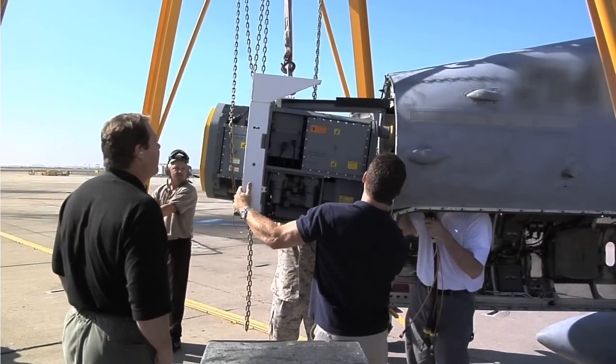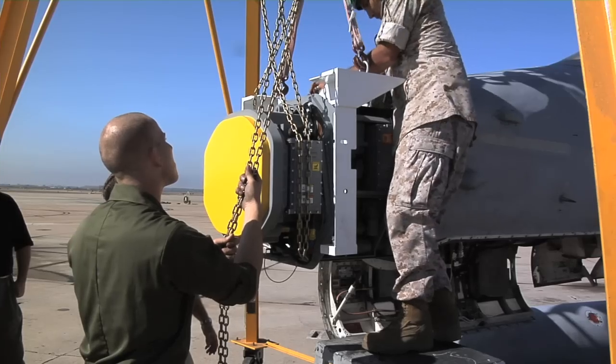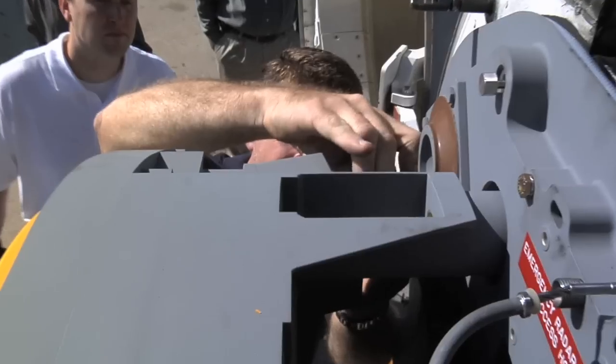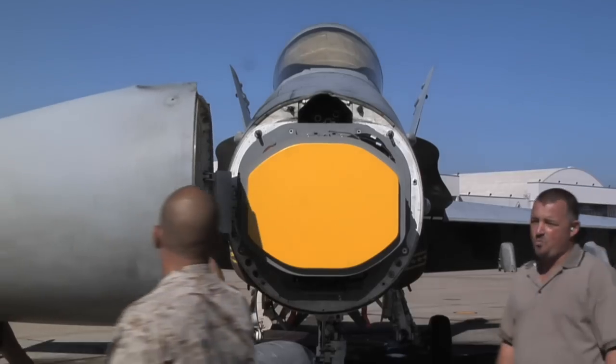Pilots are able to go into a theater of operations with this radar knowing that it's going to work because it's reliable, knowing that it's going to function for them in theater during combat, and feel confident that they are going to be able to operate and still maintain the highest level of situational awareness that they can possibly manage.